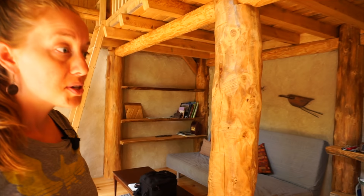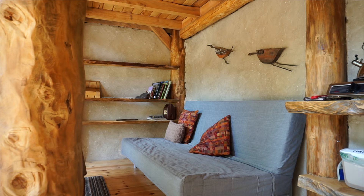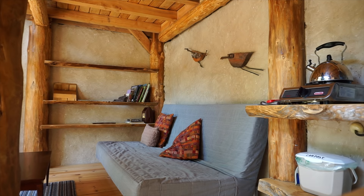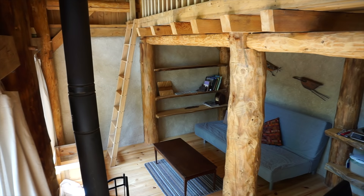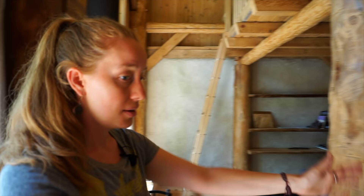There's one main floor, it's about 12 by 17 feet, and you can see all the locally milled timbers here. The cob walls add a really nice warm feeling, but they're actually cool to the touch because the walls are so thick that the heat from the sun isn't making its way in here, so it feels really nice and cool.